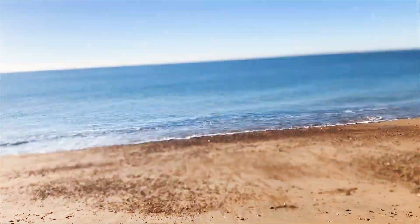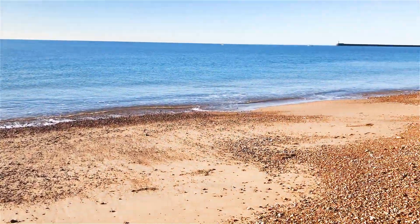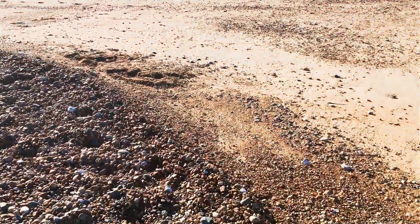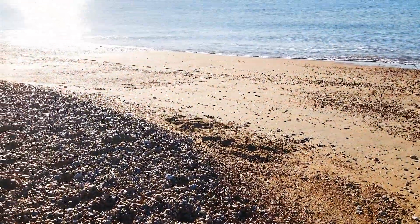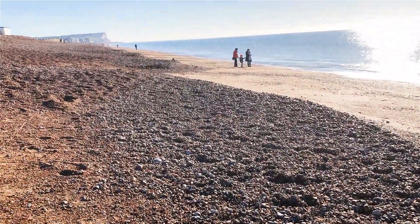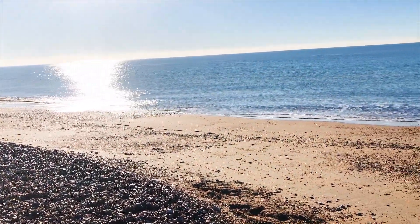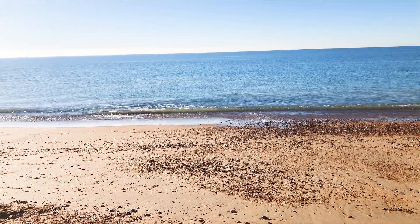Here we are back down the beach again. What a lovely day to be out. Tony's down there somewhere using his Equinox 800. There are some nice cut-outs along here as well, you can see them. So it should be a good day. Just hope for some finds. The tide is on the way out, so fingers crossed.